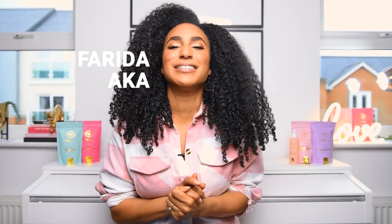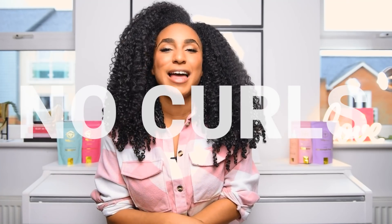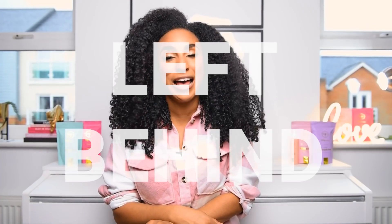Hey beautiful, welcome to my channel — or welcome back if you've been here before. It's your girl Farida, also known as Curly Proverbs, and around here it's no kinks, no curls and no coils left behind.